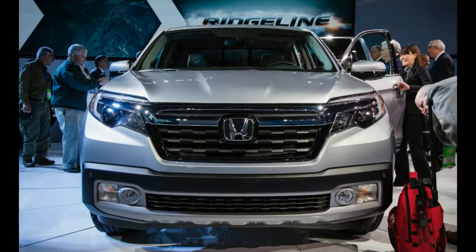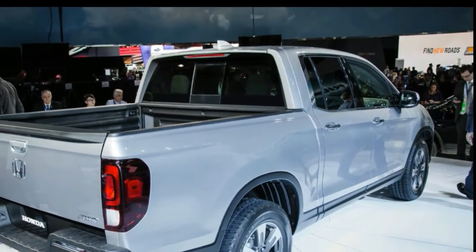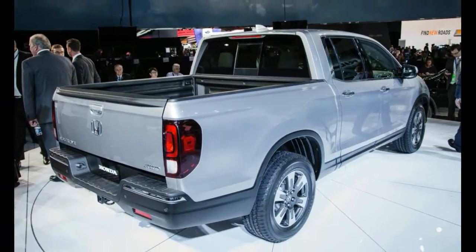Also available will be Honda's LaneWatch system, which displays an image from a camera mounted beneath the passenger-side mirror on the center screen — a feature expected to be more handy here than in Honda's small cars, particularly when the cargo bed is full.